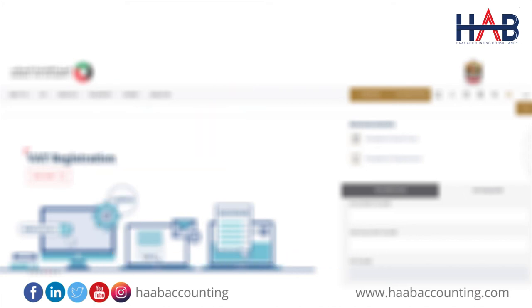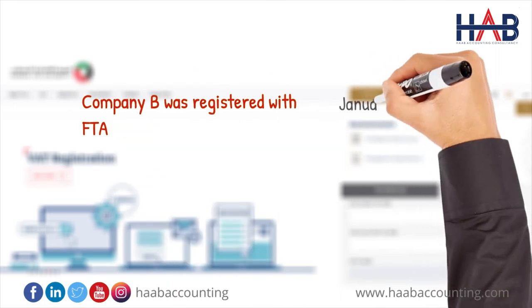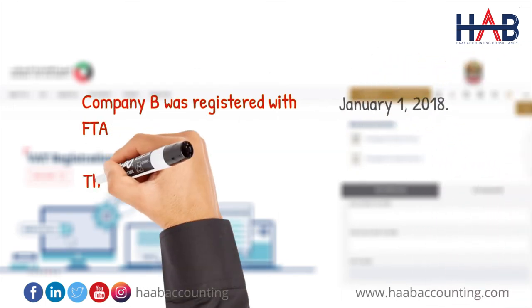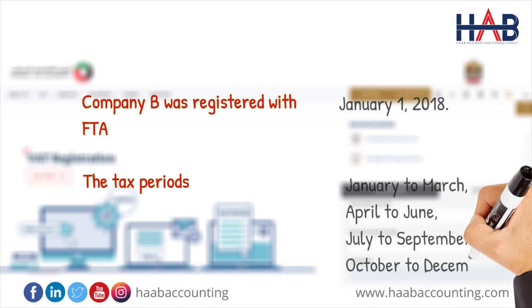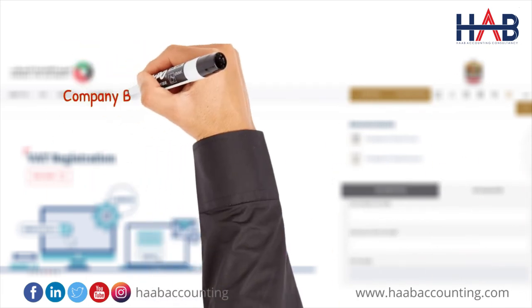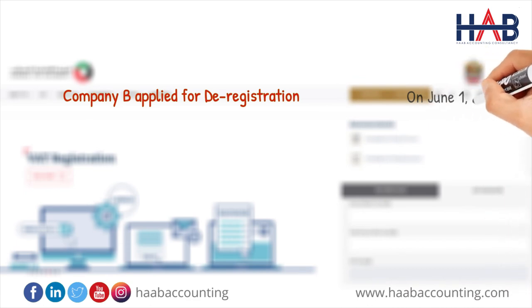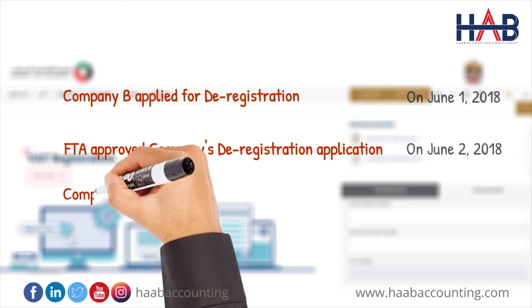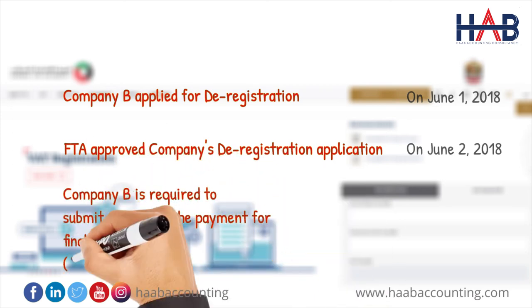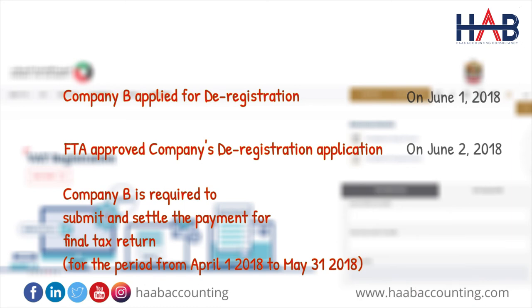For example, Company B was registered with the FTA for VAT with effect from January 1, 2018. Their tax periods are January to March, April to June, July to September, and October to December. They applied for deregistration with effect from May 5, 2018, on June 1, 2018. The FTA approved the deregistration application on June 2, 2018, and confirmed the effective date of deregistration as May 31, 2018. Company B is required to submit and settle payment for a final tax return for the period April 1, 2018 to May 31, 2018, before June 28, 2018.